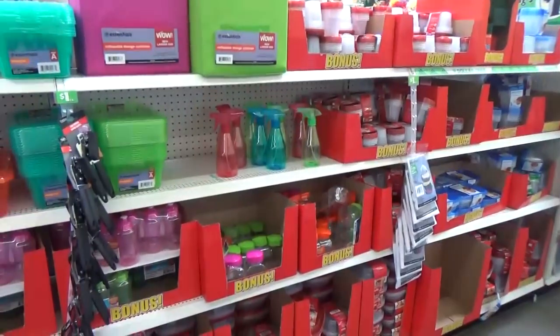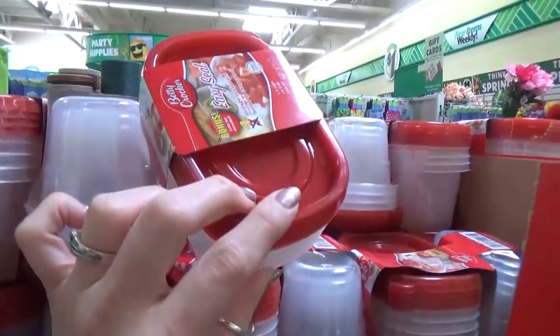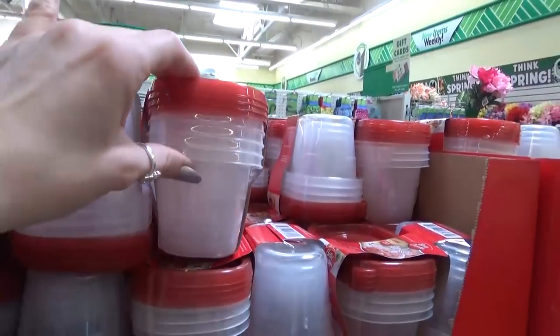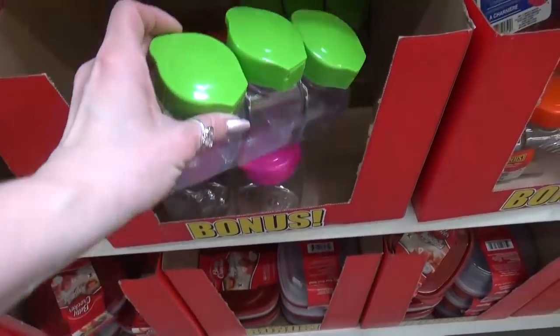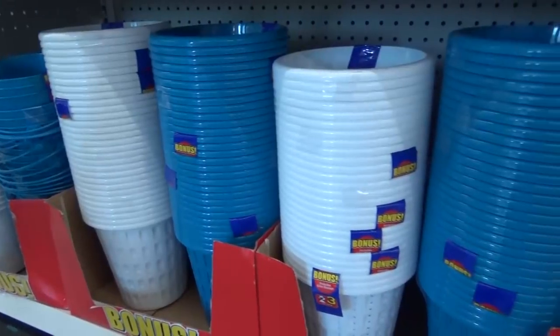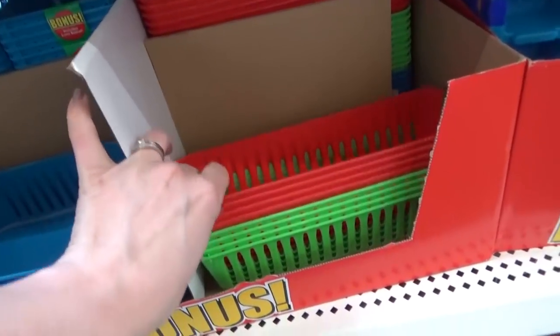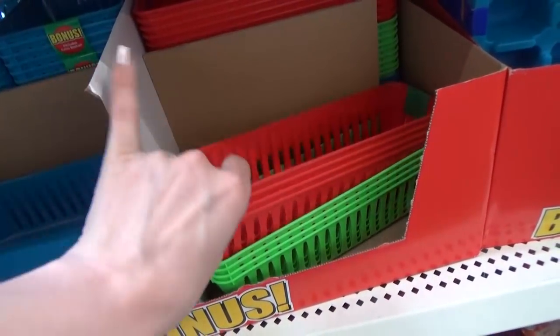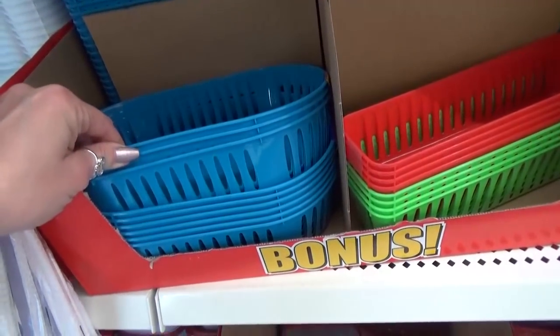What I really wanted to check out was the bonus buy section. Here you can find some of the Dollar Tree's most popular items, but instead of just getting one or two, they put an extra one in the package — so it's a great time to stock up. They had lots of these little organizing baskets, great for pantries and drawers, and right now instead of getting two, you get three for a dollar.